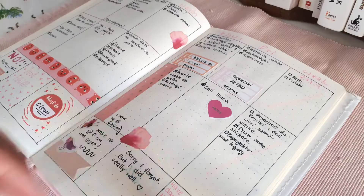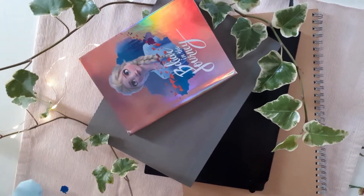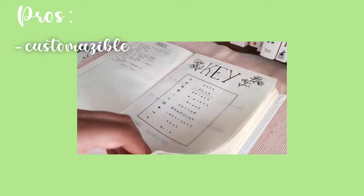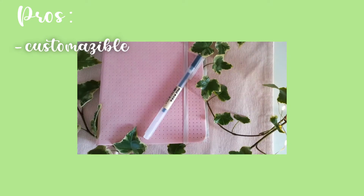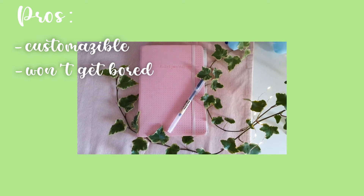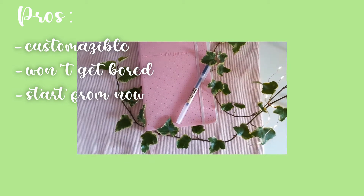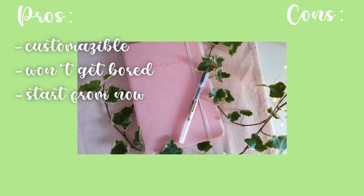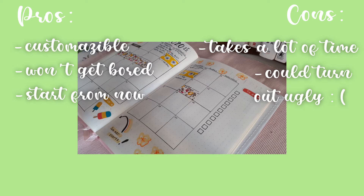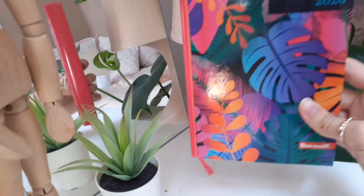With a bullet journal, you have complete freedom — you decide what pages are inside and you create them. The notebook you use is also completely up to you. The pros of a bullet journal are that it's completely customizable, you get to create it yourself, and you won't get bored of the setup. You can also start it whenever you want, even from the middle or end of the year. The cons are that it could take a lot of time to make your setup and you don't always end up liking it. Also, you don't have the whole year finished, so if you want to write something in a particular week, you don't always have the ability to.